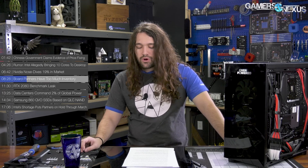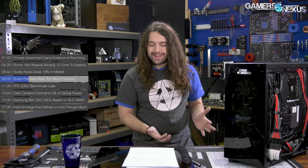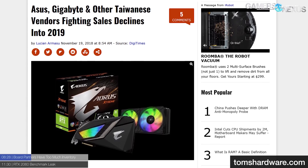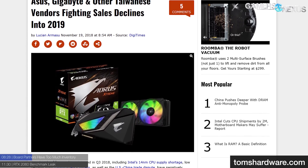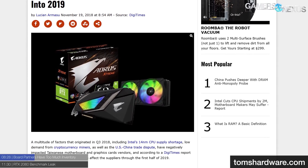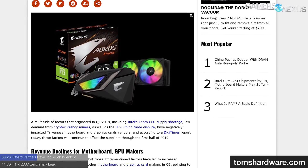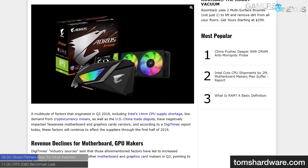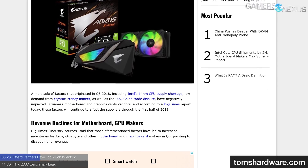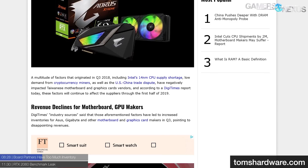The US-China trade war is expected to bring a major tariff hike on January 1st, 2019. Asus, Gigabyte, EVGA, and MSI are all Taiwan-based companies, and most of them do their largest volume manufacturing in China. Gigabyte has a smaller facility in Taiwan, but that's an outlier — the other companies don't really manufacture much outside of China. So that's going to affect things going forward as well.